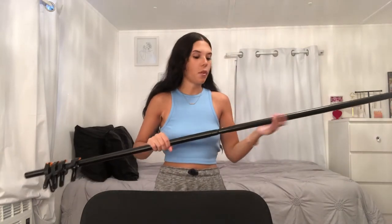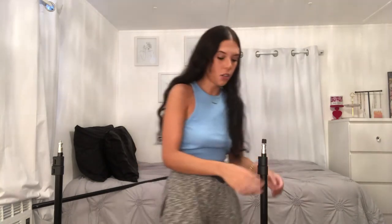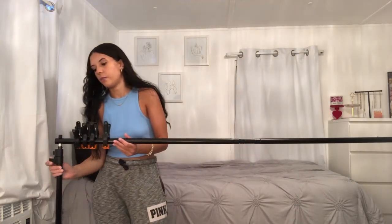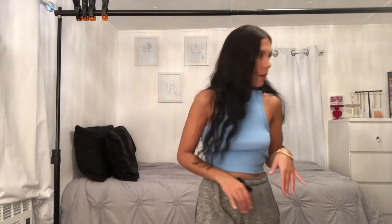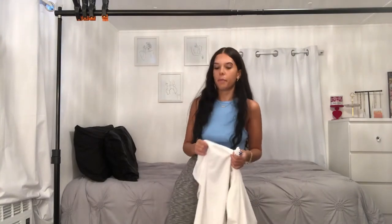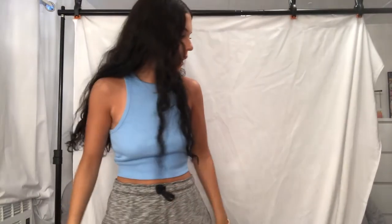I bought a backdrop and stand. It comes in three different parts — the bar that goes across the top and two side stands that open like a tripod. These are great especially for a party or baby shower. I saw a lot of people using them for a photo booth setup, and it can go up to 10 feet long. I've used it a couple times in my videos. It doesn't come with a backdrop, so I bought a separate plain white one — it's about five by seven. I just need to clip it on — it's looking a little rough right now, not perfectly set up.